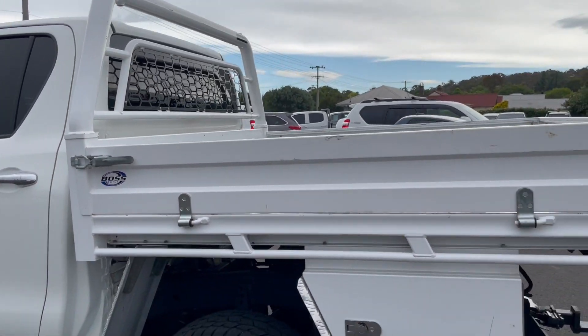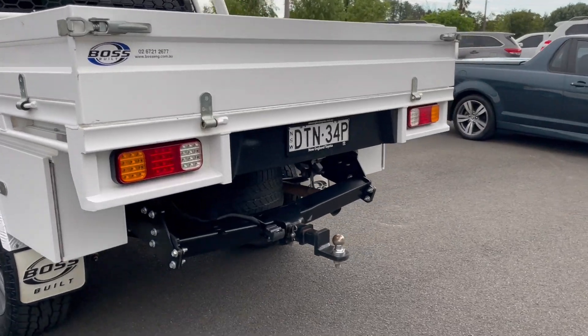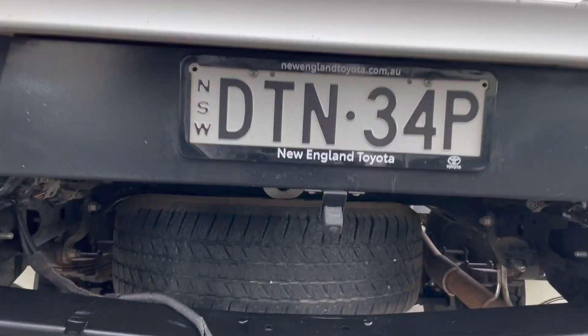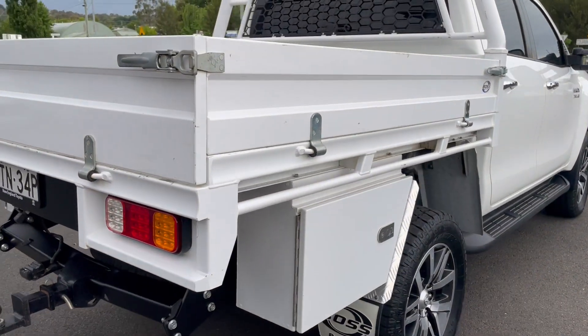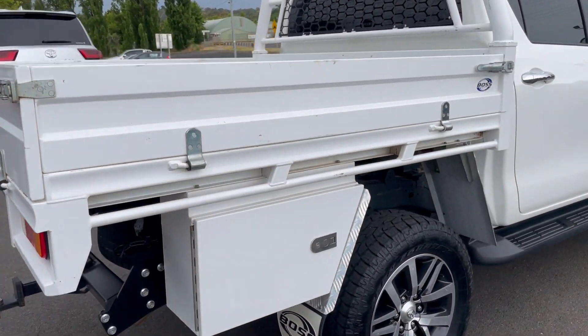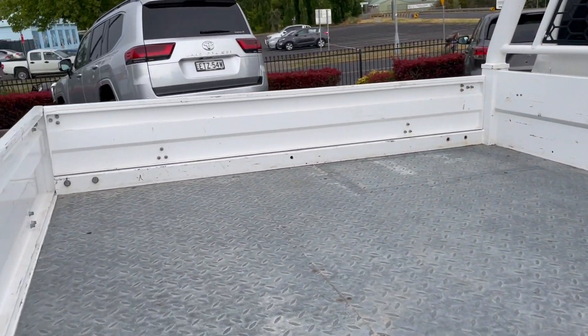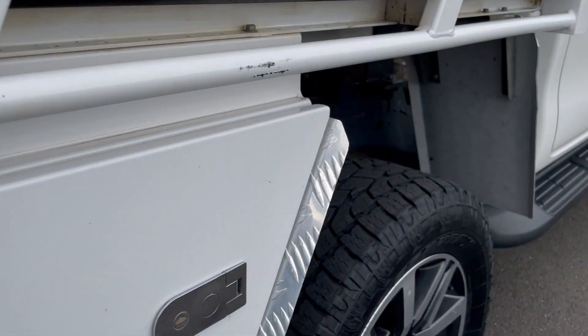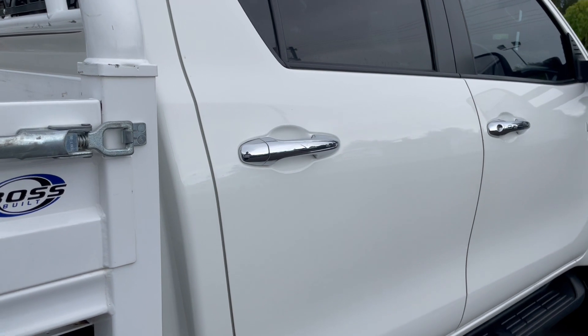The vehicle is equipped with a steel Boss Engineering tray and an underbody toolbox. Coming around to the rear, we've got the tow bar with wiring and a reverse camera. We also have a toolbox on the driver's side of the tray. The tray is in good order — it's been used but definitely not abused.